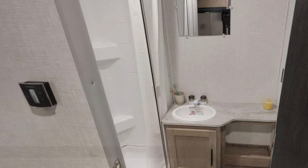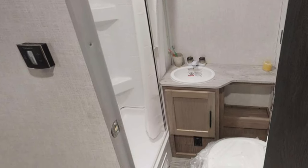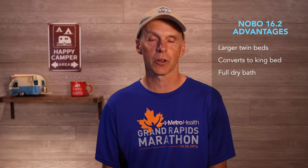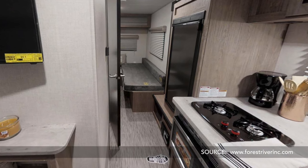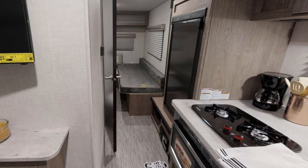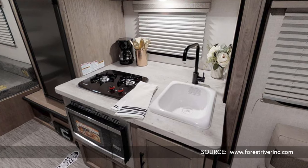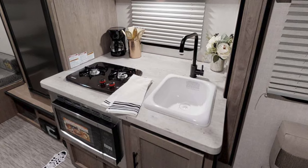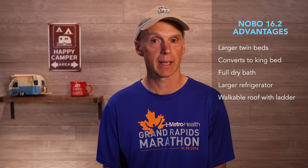Third, it carries a full dry bath versus the R-Pod 191's wet bath. The trade-off here is less hallway space in the NoBo and very limited cabin access with the slide in. Fourth, the NoBo has a large fridge — a 5 cubic foot unit versus the R-Pod's smaller model. The drawback is that the convection oven is located below the stove in the NoBo, limiting kitchen drawer and storage space. Fifth, it has a walkable, tough-ply, 15-year warranty roof with a ladder, including tracks for an optional roof rack system — an obvious benefit for those who want to bring a kayak or other items.